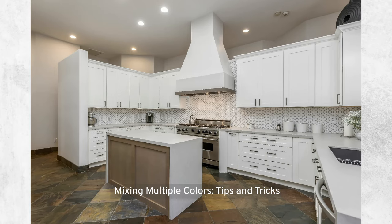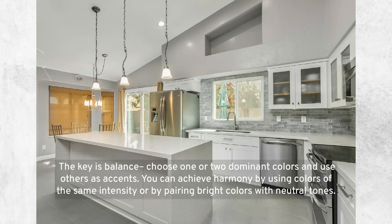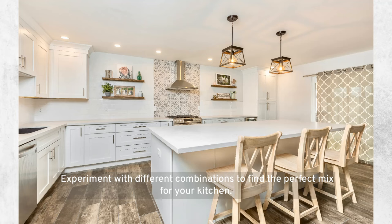Mixing multiple colors — tips and tricks: introducing multiple colors into your kitchen design can be daunting, but when done right, it can create a lively and inviting space. The key is balance — choose one or two dominant colors and use others as accents. You can achieve harmony by using colors of the same intensity or by pairing bright colors with neutral tones. Experiment with different combinations to find the perfect mix for your kitchen.